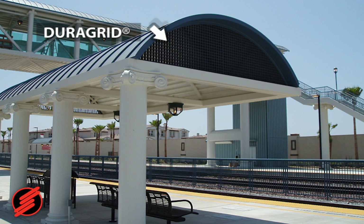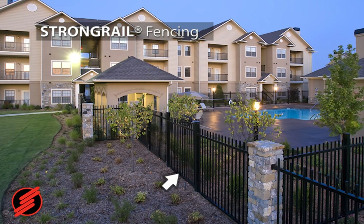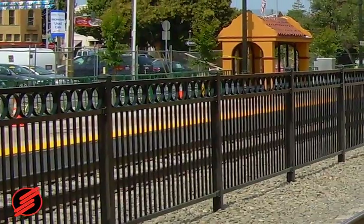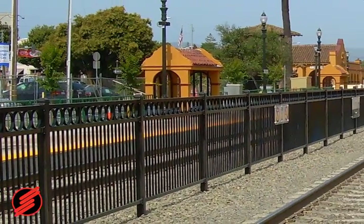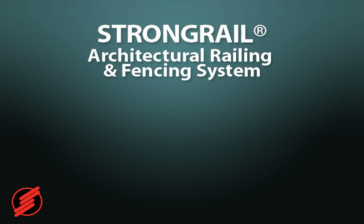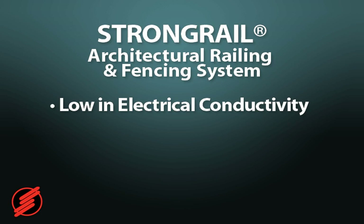Strongwell also offers many other architectural solutions for transit and residential markets. A Strongrail fencing system was installed at a California train station in order to protect pedestrians from high-voltage tracks. Strongwell's fiberglass handrail and fencing are low in electrical conductivity, easing concerns regarding electrical shock.